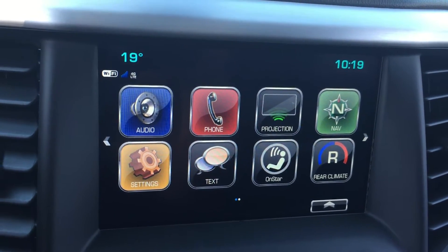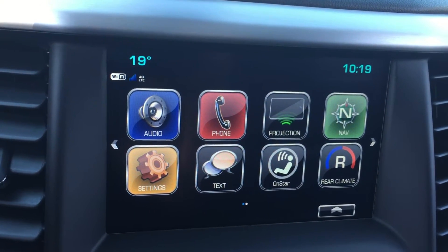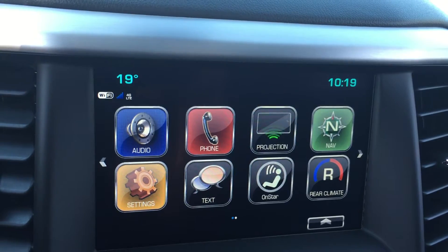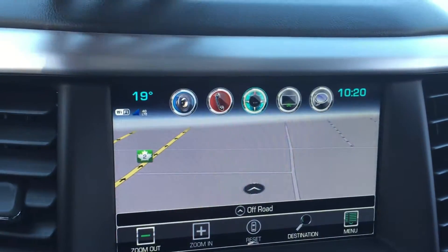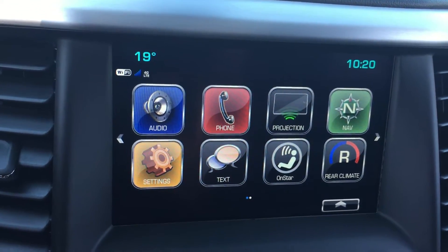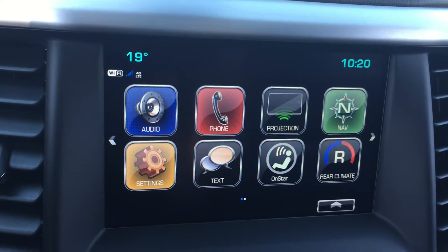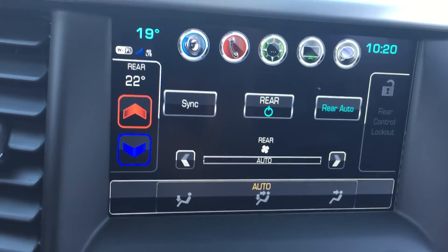Looking at the center touchscreen, the vehicle does come with AM, FM, and XM radios. You can also connect your phone to it — that projection icon means it is Apple CarPlay as well as Android Auto friendly. It also comes with navigation, so when you press that, a map does pop up, which is quite nice. There are also some settings, text message settings, and OnStar settings to go through.